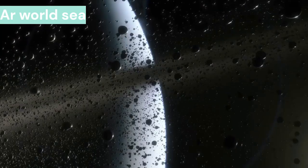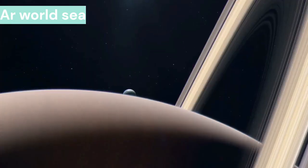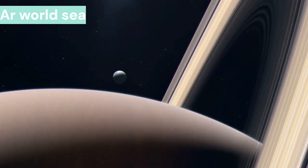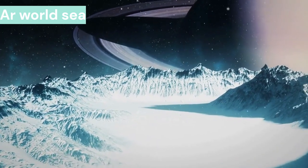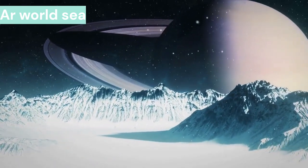Saturn is the second largest planet in the solar system after Jupiter. It takes a few minutes more than Jupiter to revolve around itself, completing one rotation in 10 hours and 40 minutes. Due to its even greater distance from the sun than Jupiter, Saturn takes 29.5 years to complete one round of the sun.